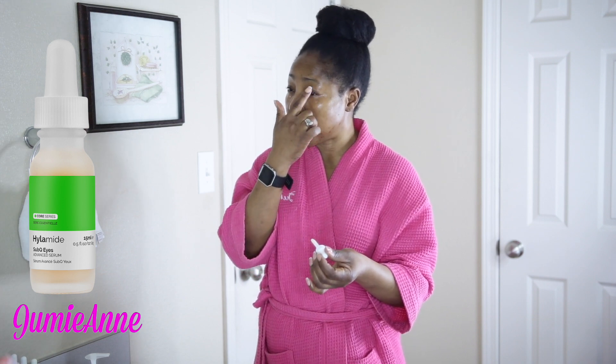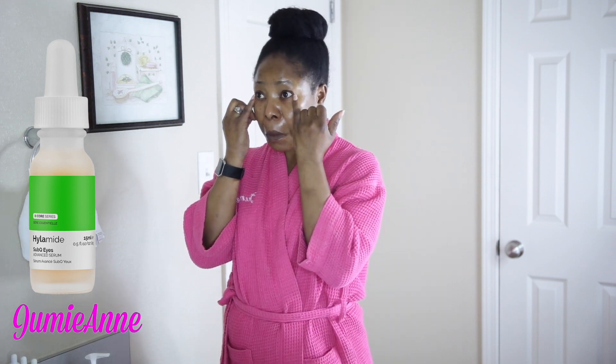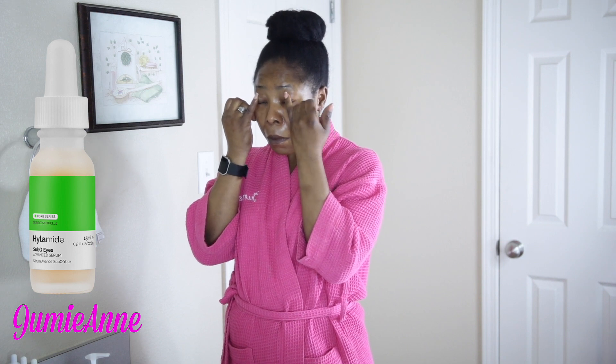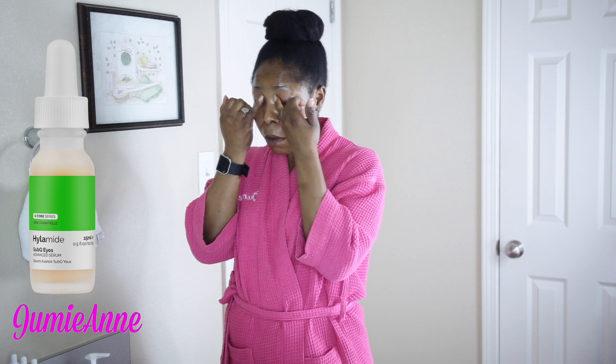If you hear somebody telling you that a product works right away, please believe me, it's not. I fell for that and it doesn't last. Skincare products are supposed to work over time. So far, I've been using these products now for 6 months and I started to see my skin really coming out good.